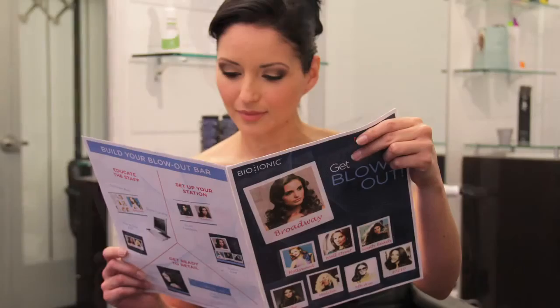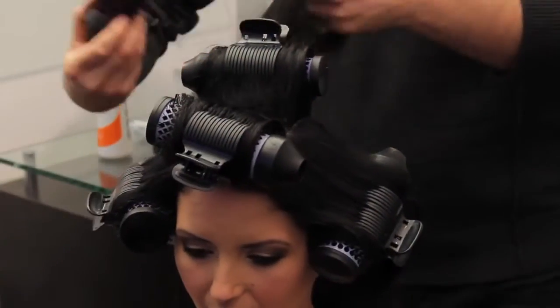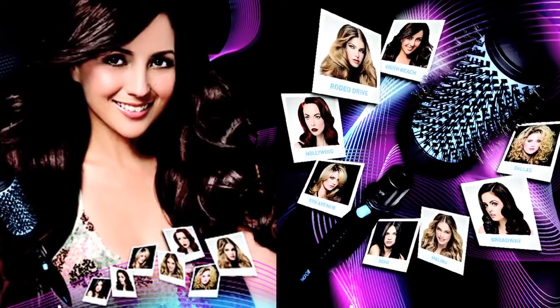Clients don't want to take that time. They just want a great blowout that will last them a good three, four days until they can come in the next time. I'm really excited that this Bio Blowout system has come out. That's going to help restore back to me the clients that I've lost and gain more.